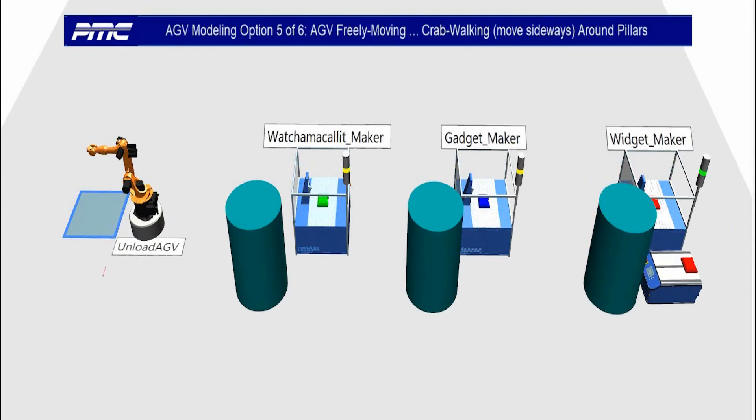AGV option five: an AGV freely moving one way, no tracks — really moving, crab walking or moving sideways around pillars.